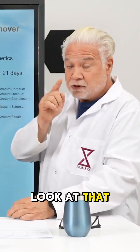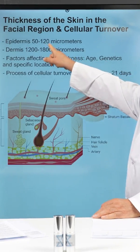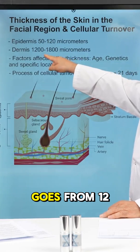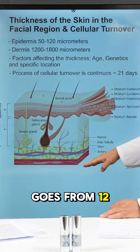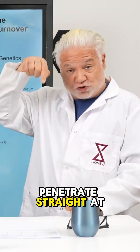For the facial region, the epidermis thickness is between 50 to 120 micrometers, and then the dermis goes from 1200 to 1800. Basically, if the spicules penetrate straight, at max they're going to go right here.